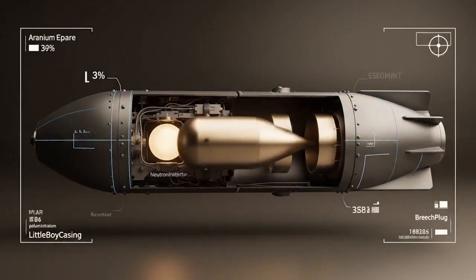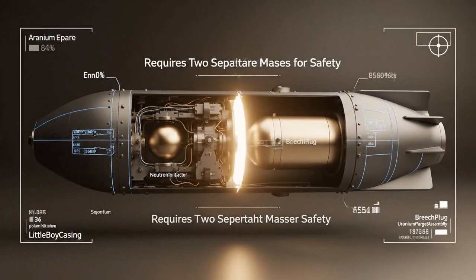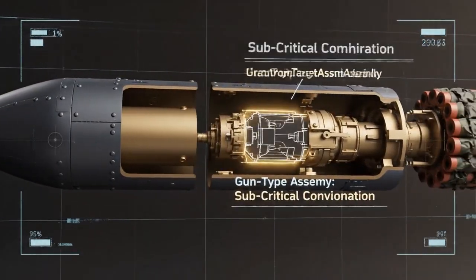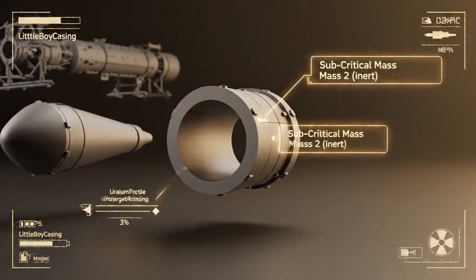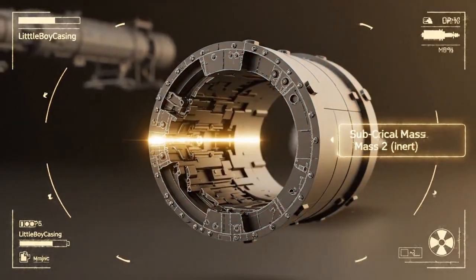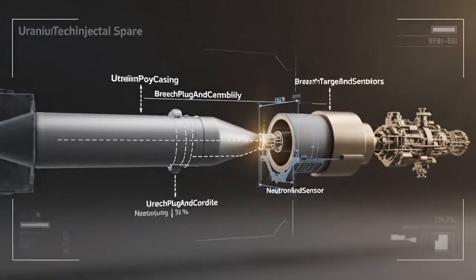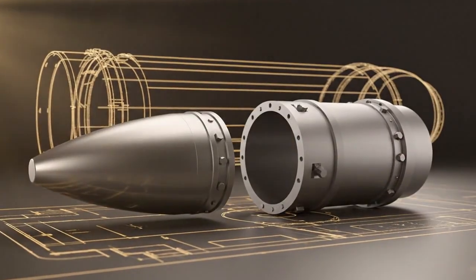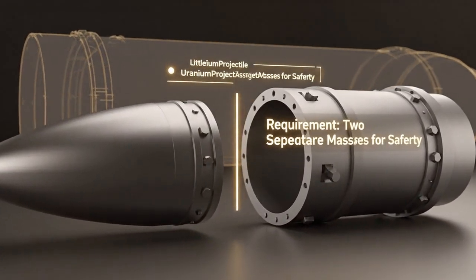The design intentionally separates these uranium masses, ensuring they remain subcritical and safe until the precise moment of detonation. Each piece, when isolated, possesses insufficient fissile material to sustain a chain reaction. The uranium target assembly — a hollow cylinder — is specifically designed to precisely house the projectile component upon impact. Blueprint overlays demonstrate the critical precision required; the projectile is meticulously engineered to fit perfectly within the target assembly. This deliberate separation into two subcritical masses is a cornerstone of the gun-type design's safety protocol.